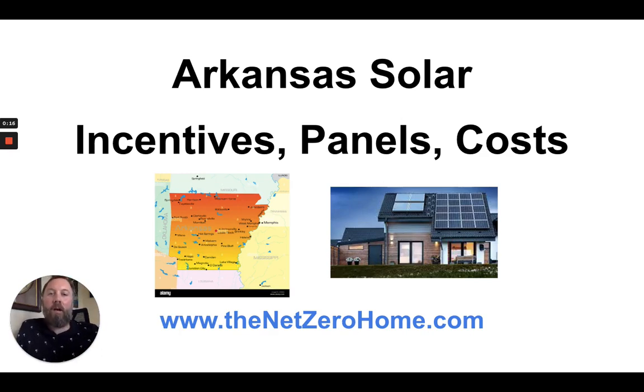Welcome to this video about Arkansas solar. We're going to be talking about Arkansas solar incentives, tax rebates, panels, costs — just everything that you need to know about transitioning your home to renewable energy in the state of Arkansas.